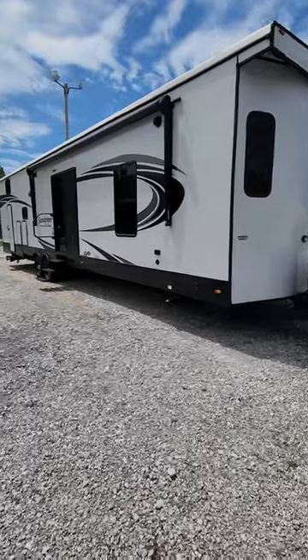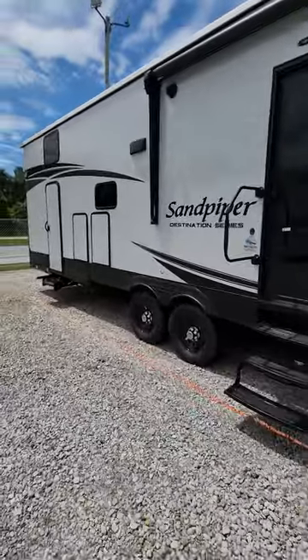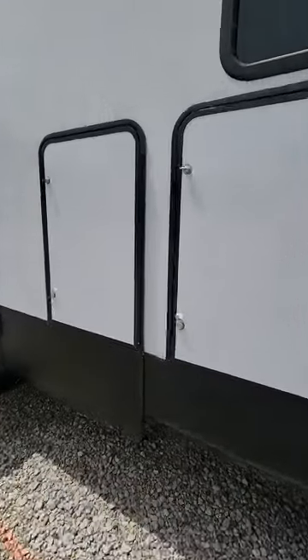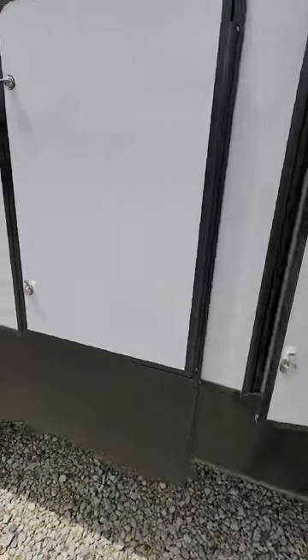Full-length awning, patio door, and smooth fiberglass exterior. This unit has an outside refrigerator, so when you're sitting on the patio and want to pick up a drink, it's easy to get to.